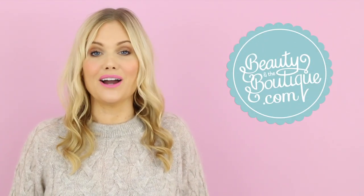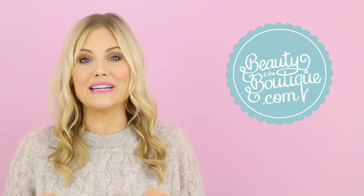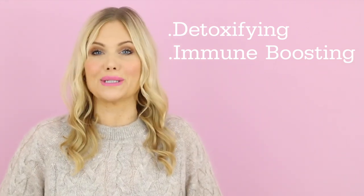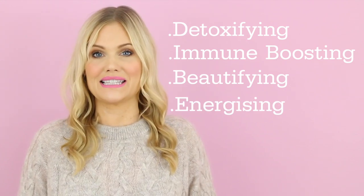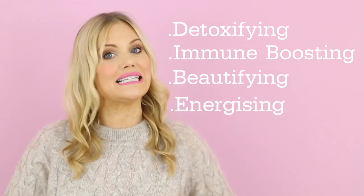Hi friends, it's Katie from Beauty and the Boutique, and today I'm sharing with you the recipe to an incredible green smoothie that's not only going to detoxify your entire body, but it's also got amazing beauty benefits and energy benefits that are going to help you tackle and face the daily stresses of our day. So are you ready? Let's get started.